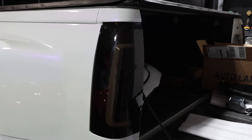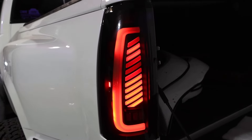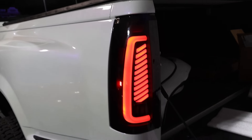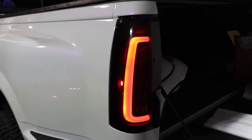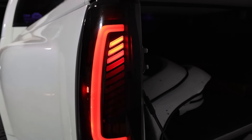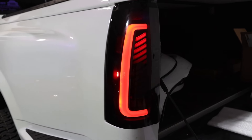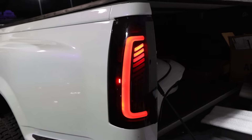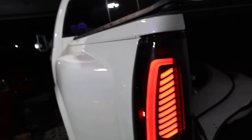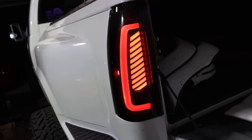Let's go ahead and turn on the park lights — check out that animation! That is sweet. First ever on an OBS truck: animated tail lights, just like the headlights that do the animation when they come on. That is absolutely killer. Flicking the left turn signal — we've got a sequential LED turn signal in an OBS tail light. That is absolutely crazy.